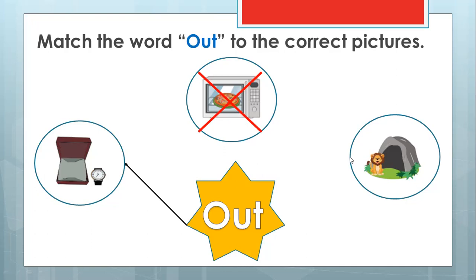Look at the lion. Is the lion inside the den or outside the den? It's outside of the den — he's in front of it. I think he's waiting for his mom. So can we match the word 'out' to the outside lion? Oh yeah, let's match. So we have 'in,' and now we have 'out.'